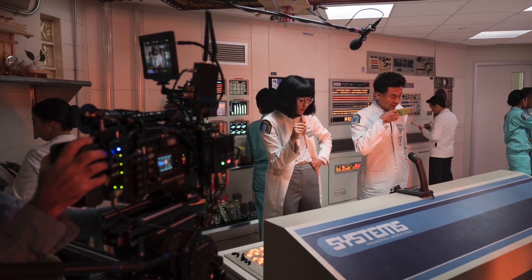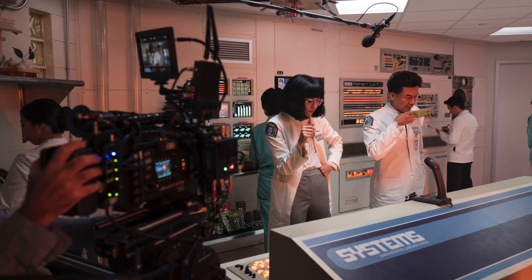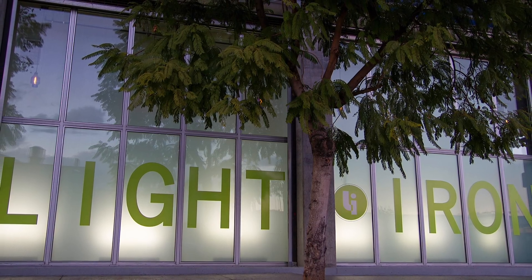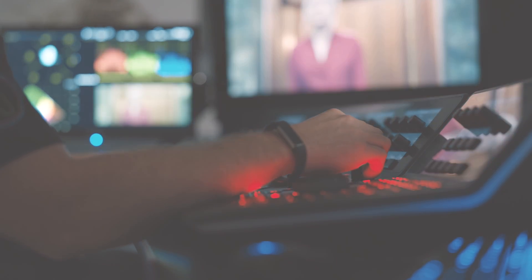One of the things that makes Maniac different from other shows I've worked on is being able to start from camera choice and lens choice all the way through to post within the same facility. Light Iron, being owned by Panavision, we get to be involved from the start with the cameras. I'm not sure I know of any other relationship like this between a camera house like Panavision and a post house like Light Iron. We can always count on Steve as a collaborator who will help us see the project from the beginning to the end in terms of the look.